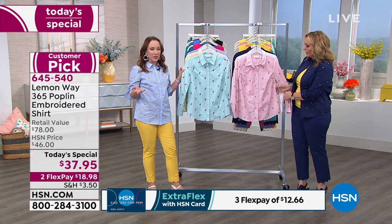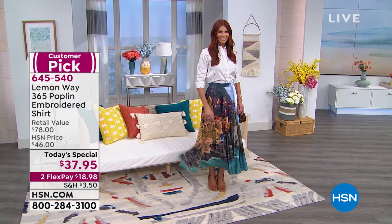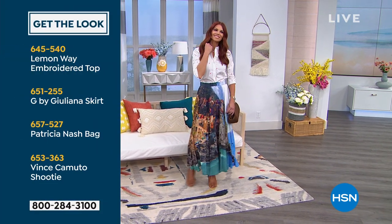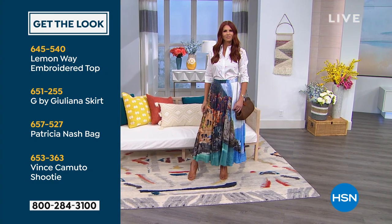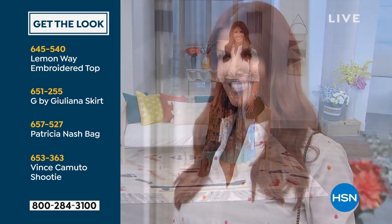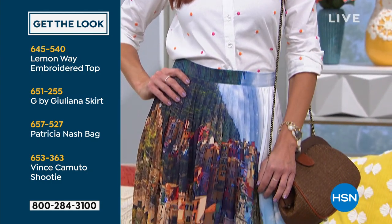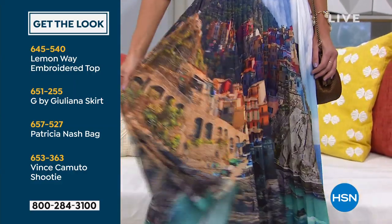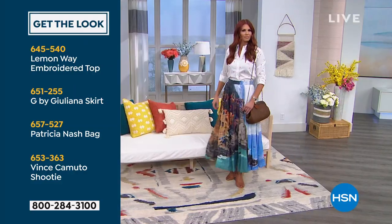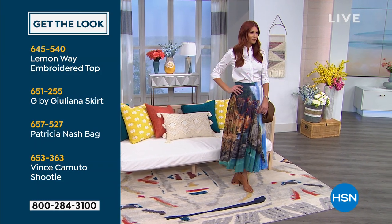They call it 365 Poplin for a reason — it's wearable year round. It's a comfortable lightweight cotton with a little bit of extra spandex in there, so it's going to move with you and you're going to feel comfortable all day. Let's talk about the 'get the look' with Sonia — she's wearing the Today's Special Lemon Way embroidered top. Her skirt is G by Juliana.